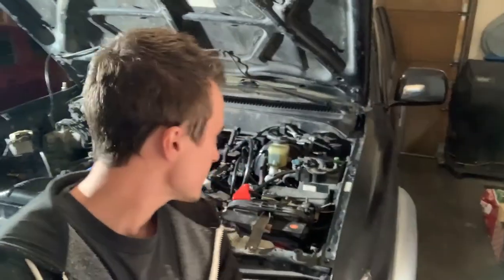Naturally I just checked for spark on that cylinder. I have a little inline spark tester and it was good. I looked online and apparently it's fairly common for these third gen 4Runners to have injector issues. So since it looked like I was getting spark, I thought I would just replace all six injectors — because if one goes bad, might as well replace all six while you're in there.